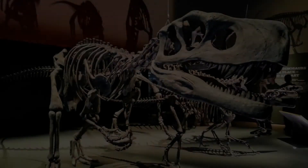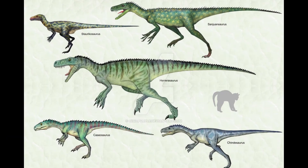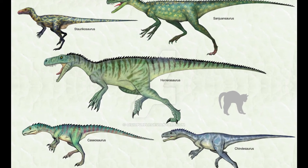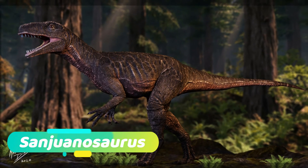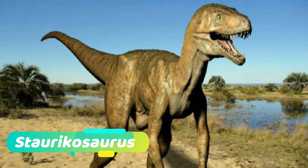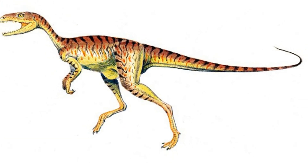Number 9. Herrerasaurus is the largest genus from the Herrerasauridae family. Like the Herrerasaurus, the other theropods in this family exhibit primitive and unspecialised traits. These genera include the smaller 3-metre-long Sanjuanosaurus, also from the same region, the Staurikosaurus from Brazil, and Chindesaurus from the south-western United States.